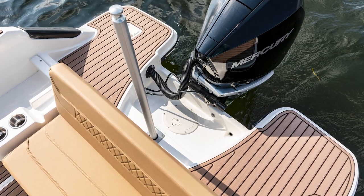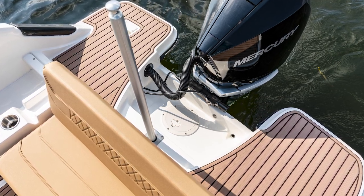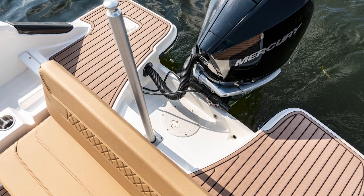Enjoy easy entry from the water with the port and starboard swim boards with swim ladder. Add this optional ski toe pylon and you're ready for a day of water sports.